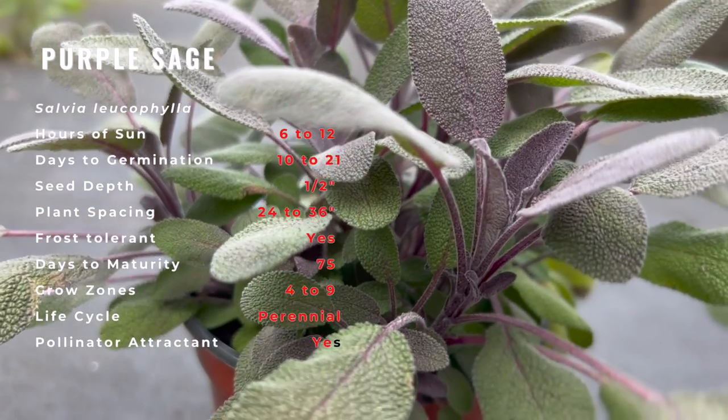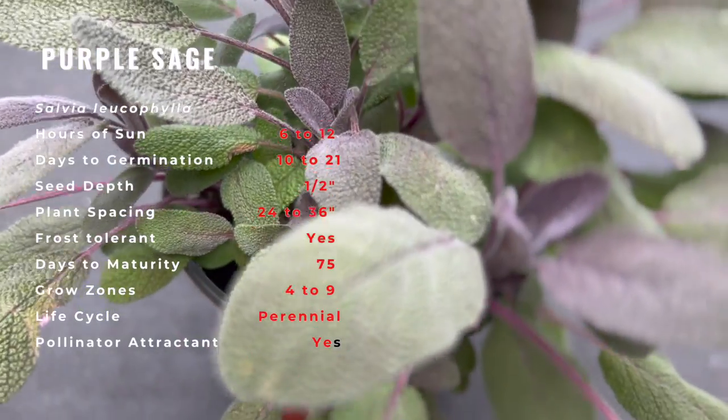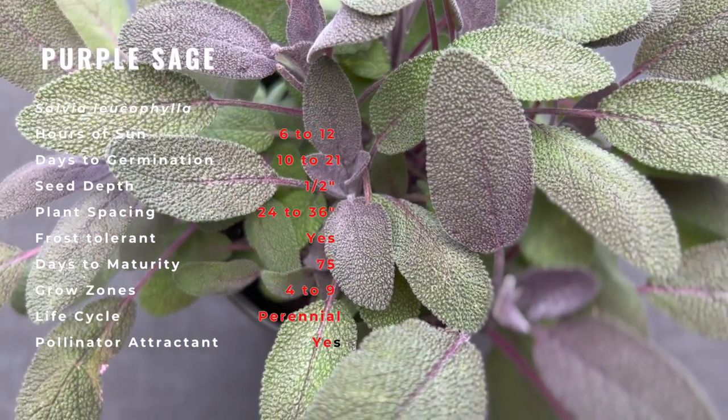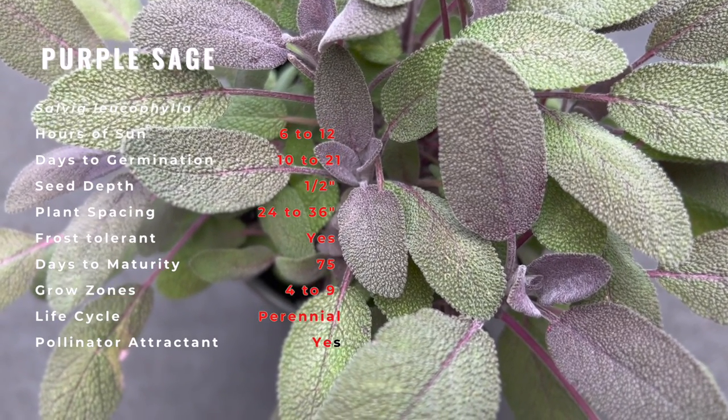During the early summer months, small tulip flowers bloom in whorls on top of short stems. Purple sage offers the same complex aroma and flavor as common sage — a taste reminiscent of rosemary and pine with a bit of citrus.